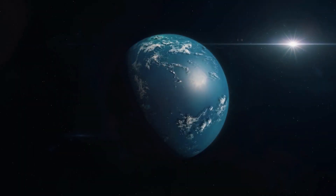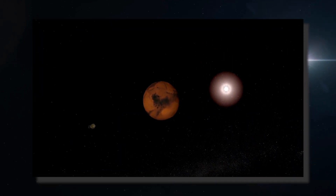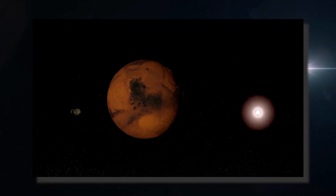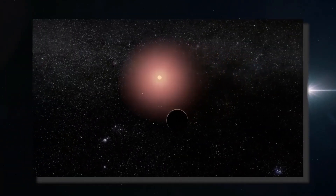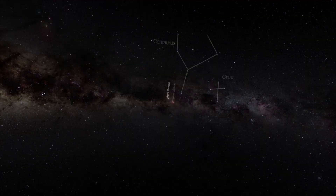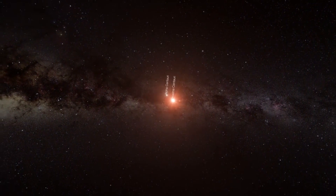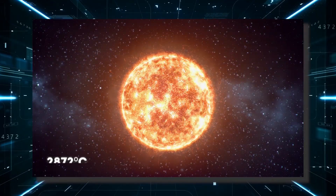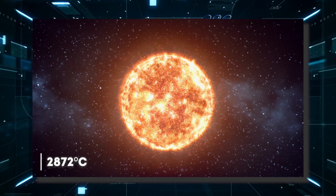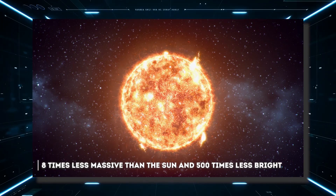An exoplanet is a planet that orbits a star other than the Sun and therefore does not belong to the solar system. Of all the exoplanets known so far, none arouses as much interest as Proxima b. The star orbited by this exoplanet is Proxima Centauri, a very cold red dwarf with a surface temperature of 2,872 degrees Celsius, eight times less massive than the Sun and 500 times less bright.